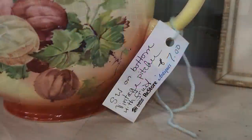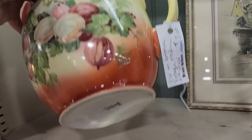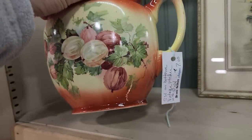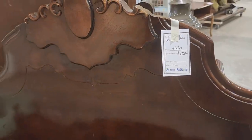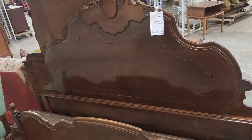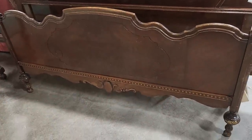This vintage picture caught my eye — it's $7. I think it says S.W. Chana. You know I love the beds — look at this vintage bed for $120. You get the headboard, the footboard, and the rails. I love everything about it; I love the detail and the color of the wood.